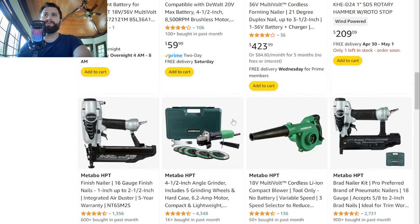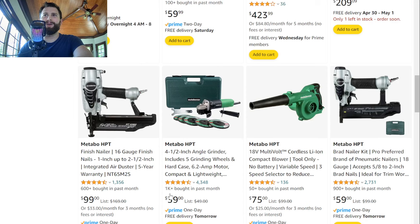Moving over to Metabo HPT — they've got a lot of stuff, but I just want to shout out this grinder. This thing is always like $37 to $39. You get five discs and a case — it's a corded grinder. It's really hard to beat that price point. It's just a one-year warranty, but I've heard a lot of people say it's an amazing grinder for being so cheap. If you don't really need the grinder that much and just need some grinding wheels, $40 is not a terrible deal.